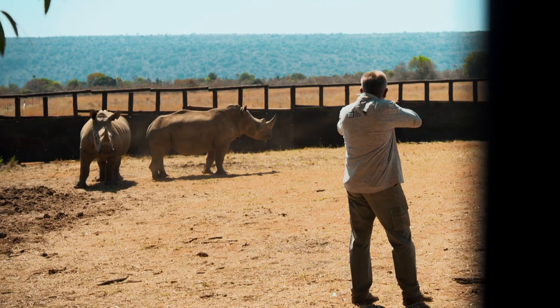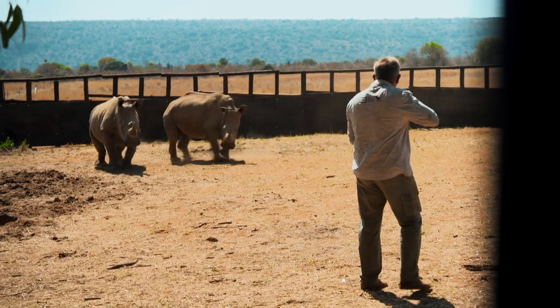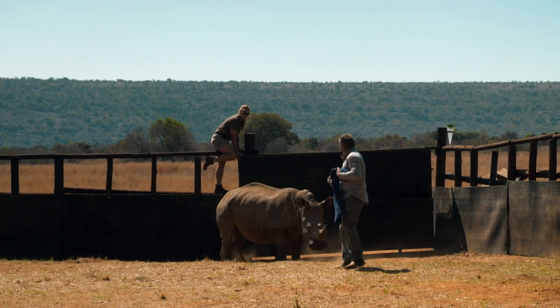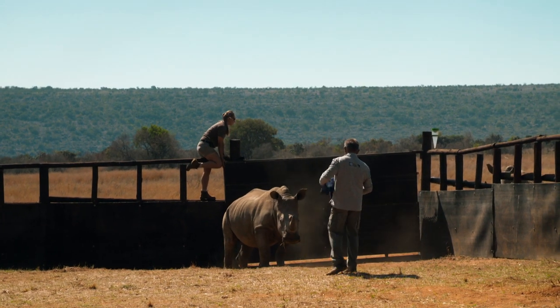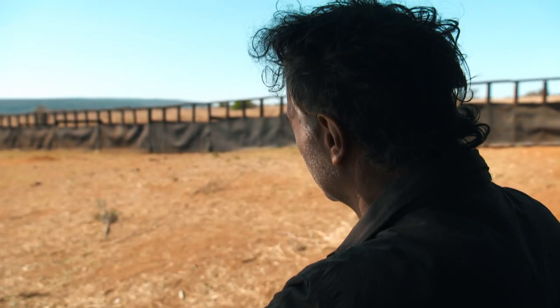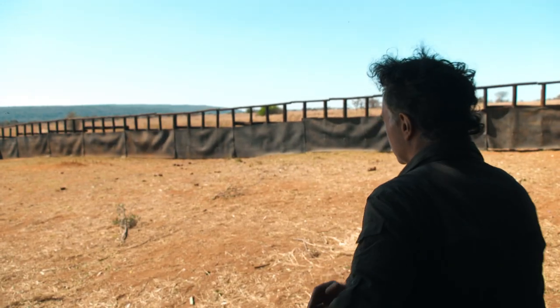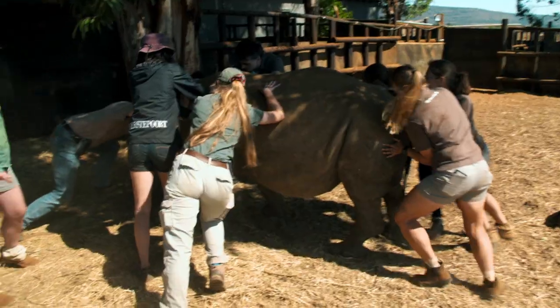But sedating Khaleesi for his fitting is a delicate dance of man versus rhino. He's having a pop. Right, let's walk him through the shade.